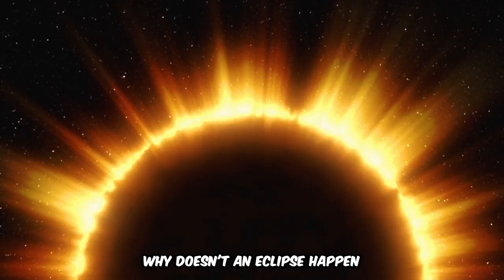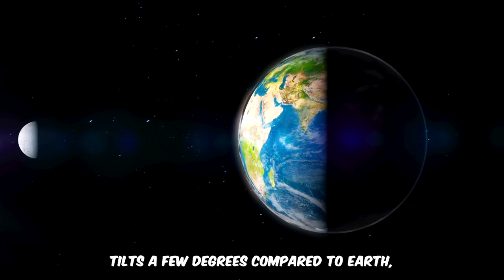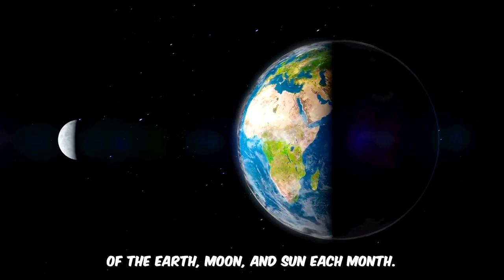You might wonder, why doesn't an eclipse happen every month? It's because the Moon's orbit tilts a few degrees compared to Earth's, preventing a perfect alignment of the Earth, Moon, and Sun each month.